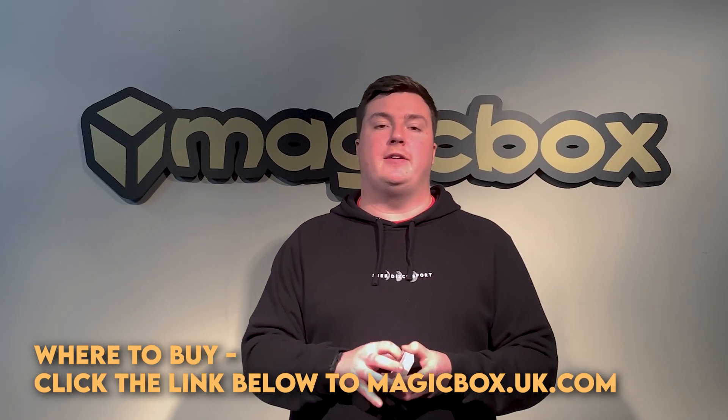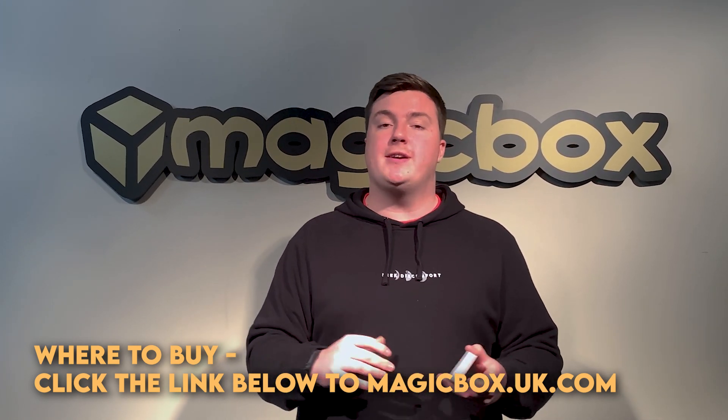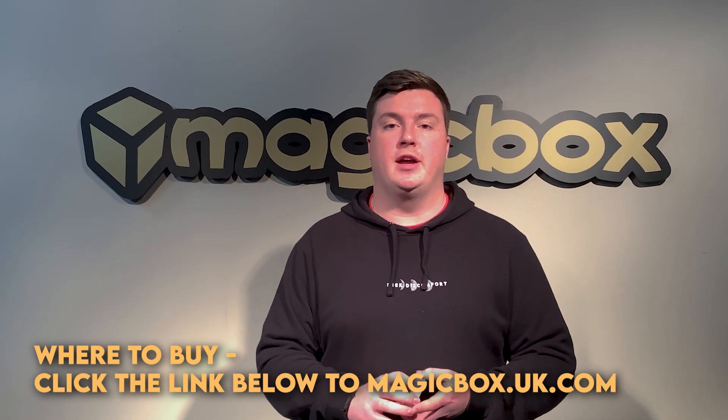If Plotto sounds like an effect that you'd like to perform, head yourself over to magicbox.uk.com where you can pick up Plotto today, or you can have a look at all of the other products that we have available.